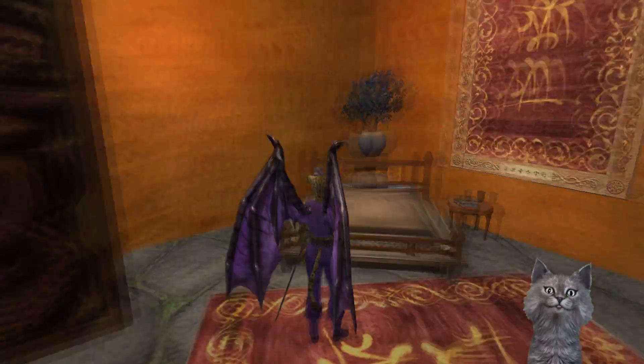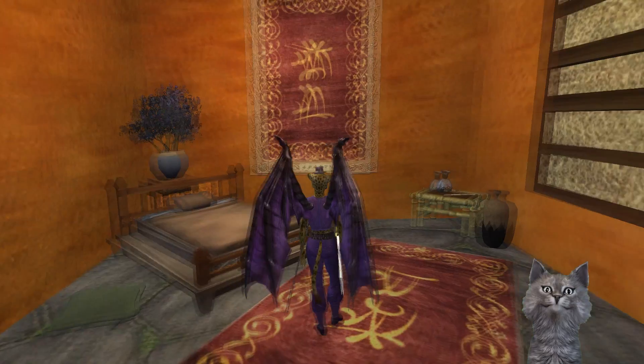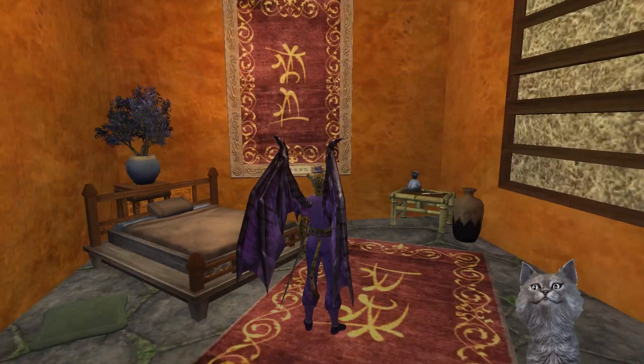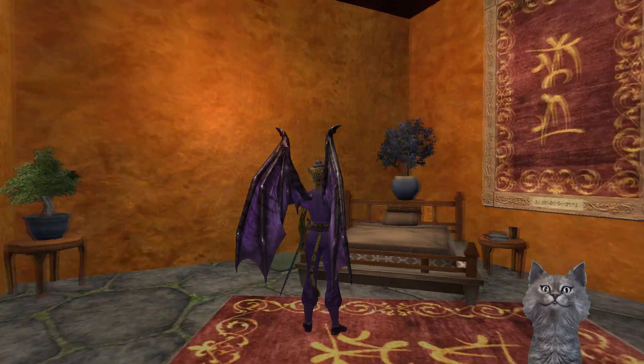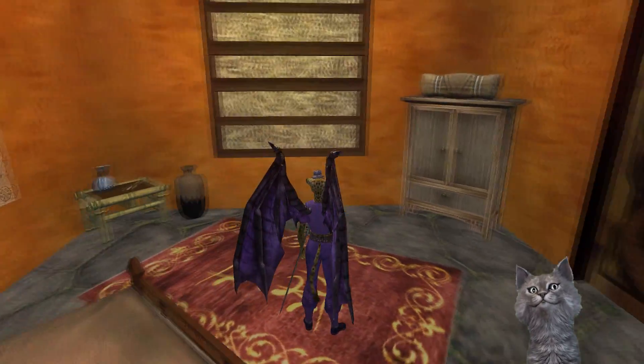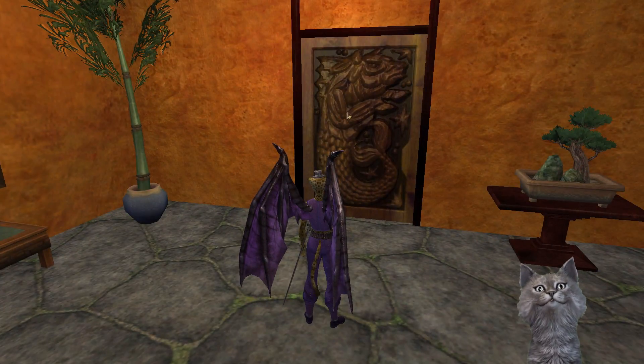This is a cute little bedroom. I like how they framed these crimson gabardine rugs — that looks really neat, it's got a neat effect. These doors go so well in here too — these Freeport doors.